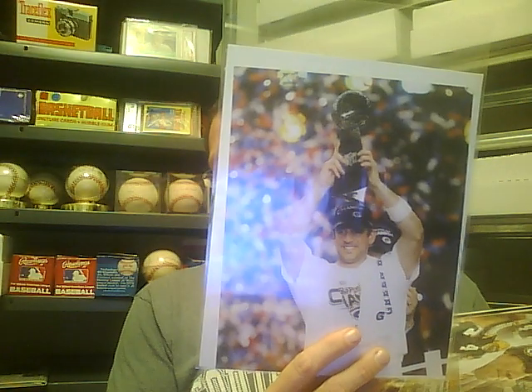Here's some Packer ones from the Super Bowl. There's some different Super Bowl Packer ones with Aaron Rodgers, and there's some Brett Favres. More Brett Favres — some of them I have like 20 or 30 of the same ones. Another Brett Favre photo. These are all unsigned here.